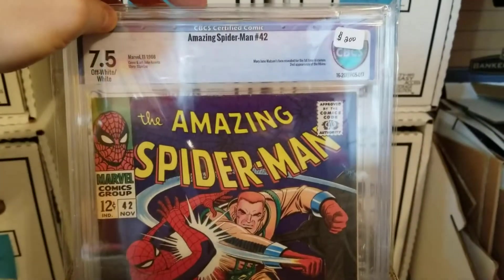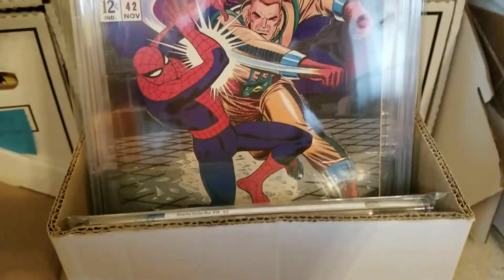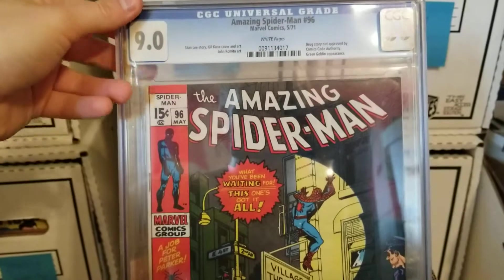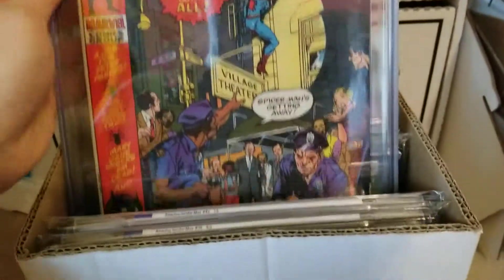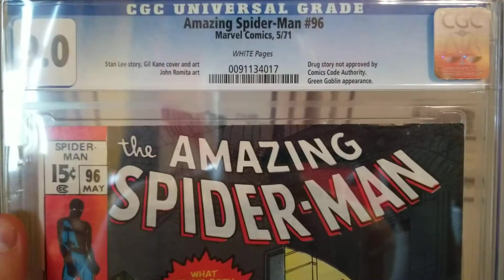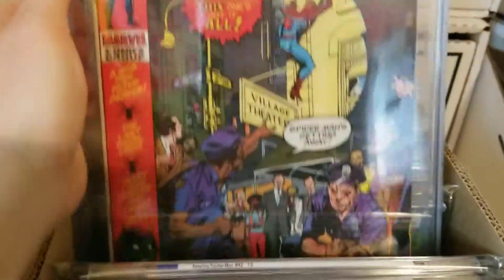Ignore all the prices on here — I didn't pay those for anything. This is just what people listed and I never took them off. Amazing Spider-Man 96, 9.0, CGC. This is where the Comics Code Authority seal is not on the cover because they did not approve of this story, but they did it anyway. Great cover.